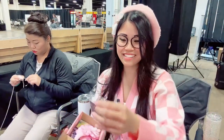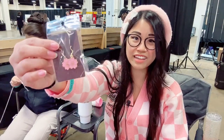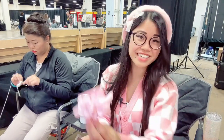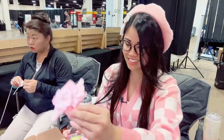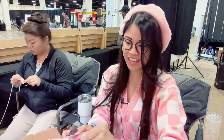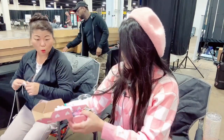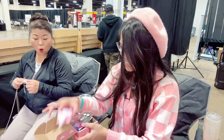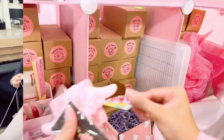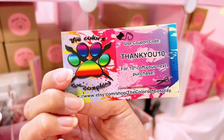Oh my gosh, she gave me so much Sakura stuff — she knows I like Sakura things! She got me Sakura inks and little angel Sakura clips, they're so cute. And this is her card — please go give them a follow. Mom, look! She gave me Sakura stuff. I'm gonna wear these tomorrow because I have a Sakura outfit. And then she gave me quills. Let me properly show you her card: The Colors of Cosplay. Please go give them a follow!